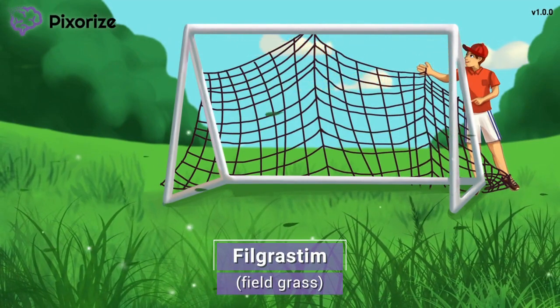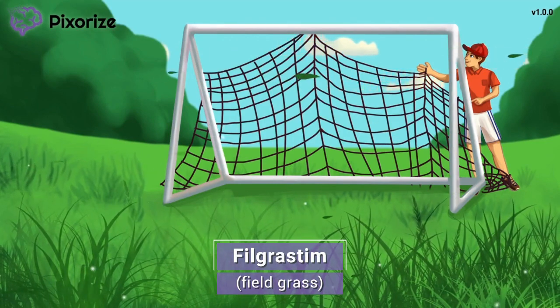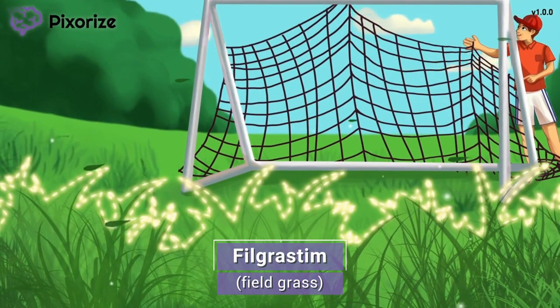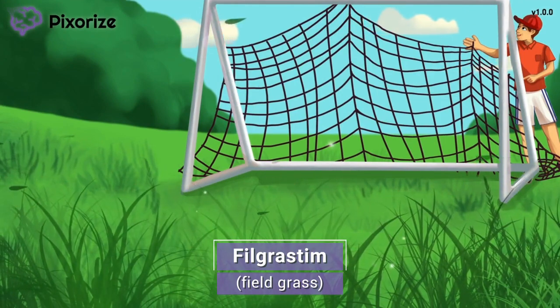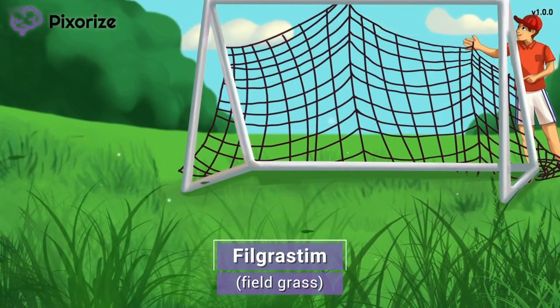It's a beautiful day at the soccer field, and the coach here is making sure everything is ready for today's practice. Notice that this field of grass, or field grass, sounds a lot like the drug filgrastim. Field grass for filgrastim, get it?